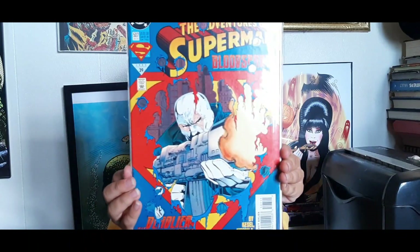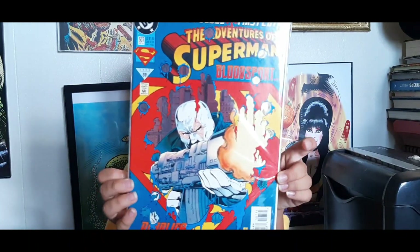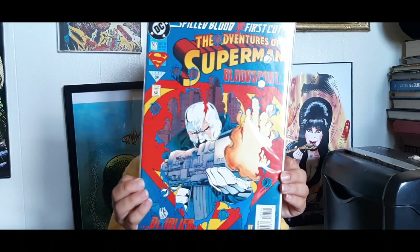Next up I have Adventures of Superman #507, triangle number 39 from 1993 — cover dated December of '93. I believe this is the first appearance of the second Bloodsport. Real cool cover with Bloodsport shooting through the S symbol. What do you think about that one, Ollie? Thumbs up!